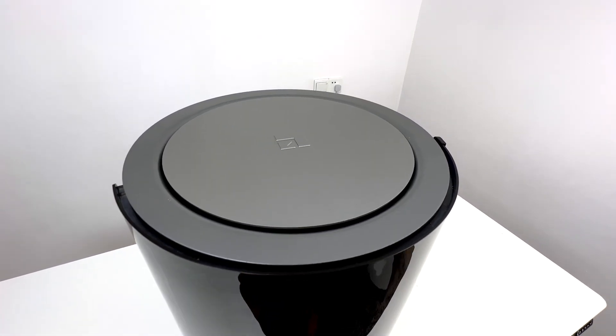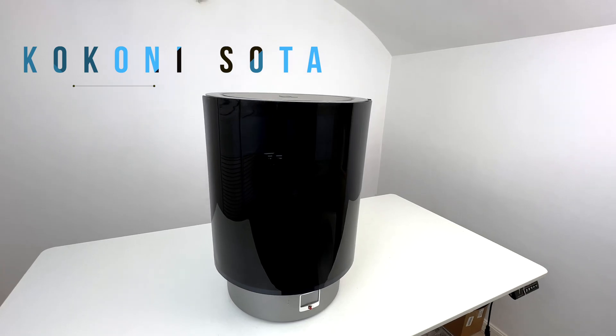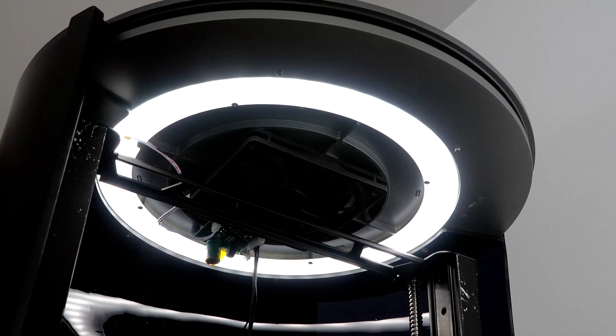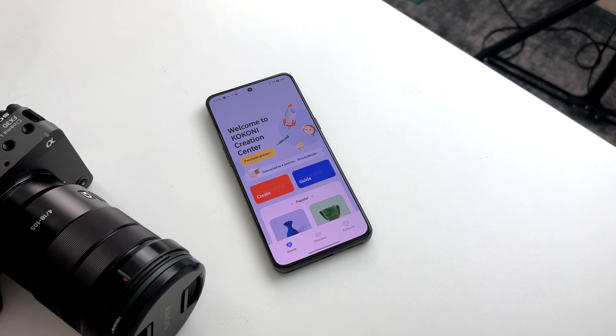I have friends that enjoy it as a hobby, but whenever I've played around with these machines, I just don't really know what I'm doing. So, I was really interested when Kokoni reached out and sent me their upcoming AI-powered 3D printer, which is supposed to be the next-generation, easy-to-use, no-fuss, no-training or prior-knowledge-needed machine.